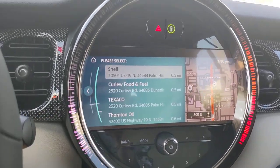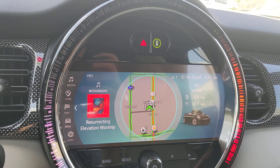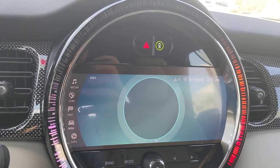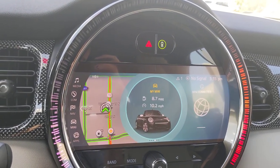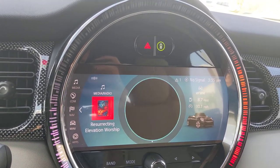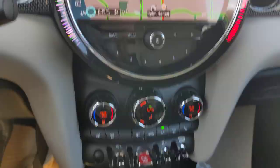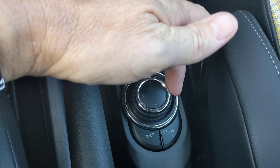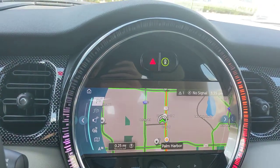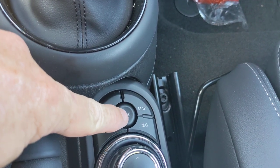The new radio screen is pretty cool. You can actually scroll through different things without having to go to a menu to get there. If you want nav, you just click it and it jumps you right to your nav screen, using the center controller. You do still have your quick command buttons — menu takes you to your main menu, media takes you to your radio screen, communication takes you to your phone screen, and map, obviously.